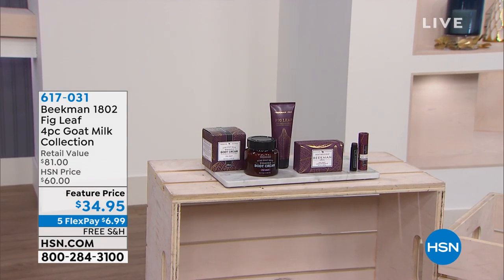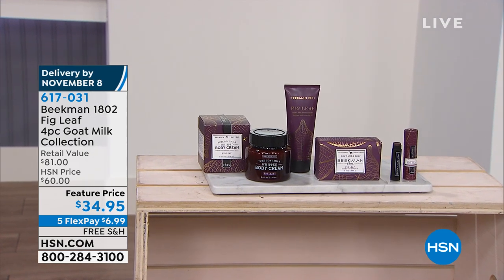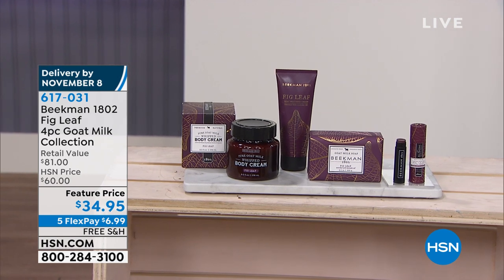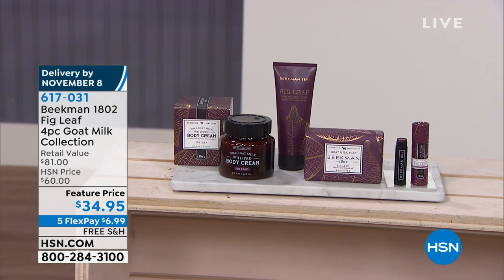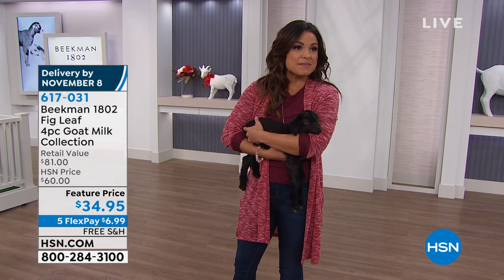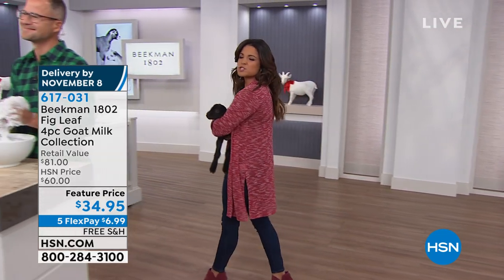Coming up is the four-piece goat milk collection. Every year the boys bring us a different variety; this year it is the Voluptuous Fig. You're getting a full-size whipped body cream, a lip balm, the full half-pound bar soap that put the boys on the map, and the body cream. All in all an $81 value — today it's $34.95. That whipped body cream alone is a $38 value. The flex payment on that is $6.99 with free shipping and handling.